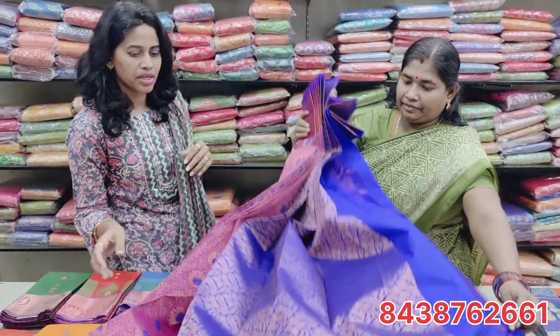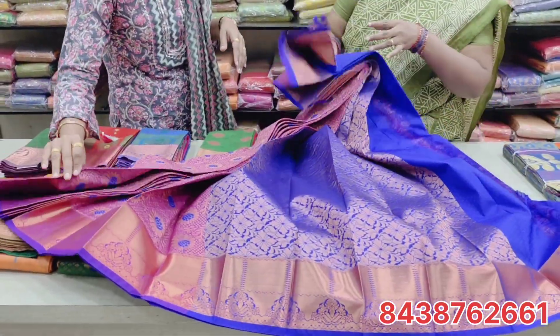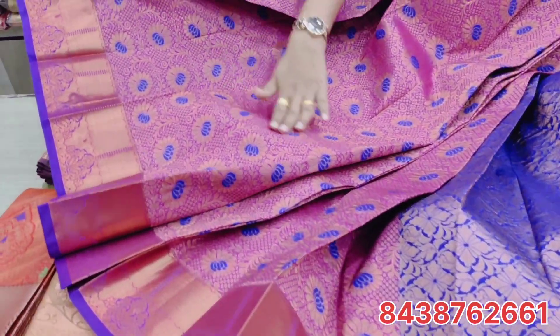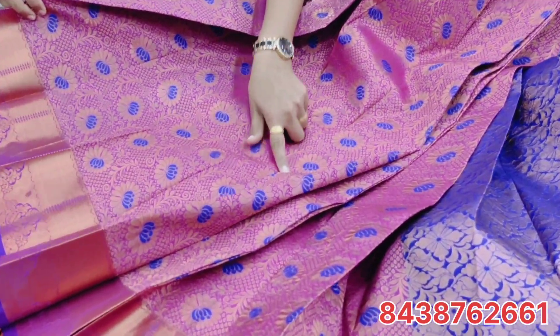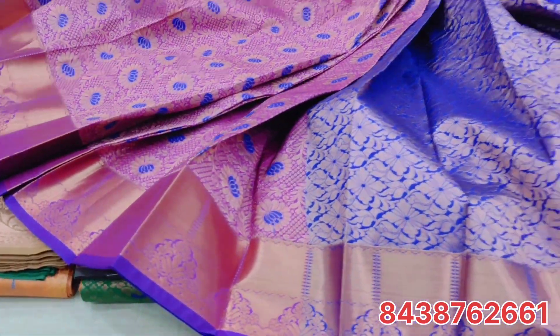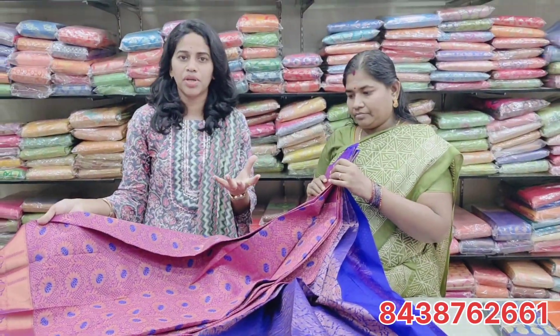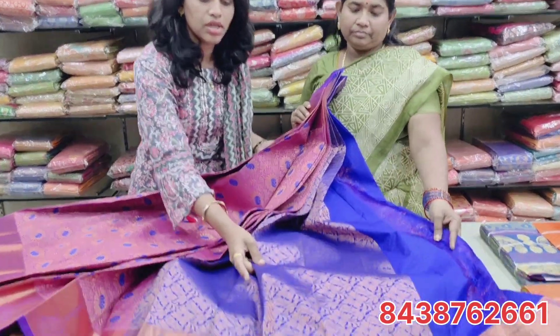Look at this saree — the body is full. You can use the violet color. This is a violet saree and you can see it in full. It has an embossed design — a completely embossed design. It is not too heavy. It is medium weight. Look at the coat — it is a contrast.